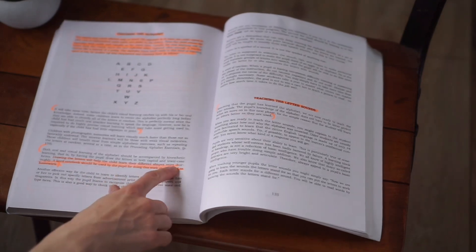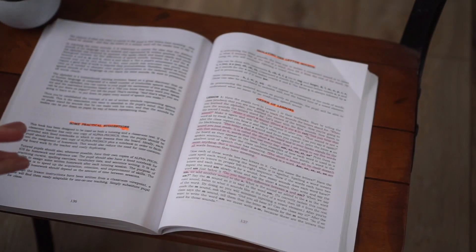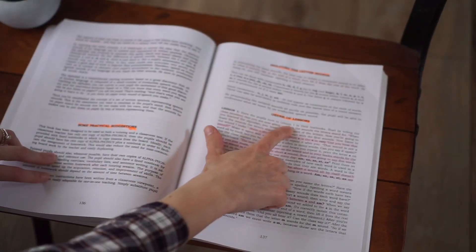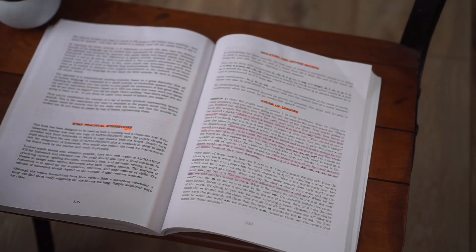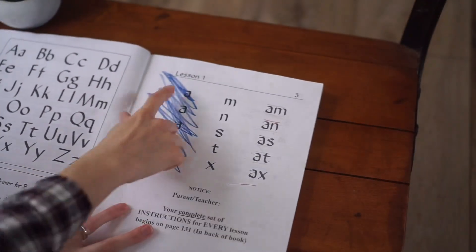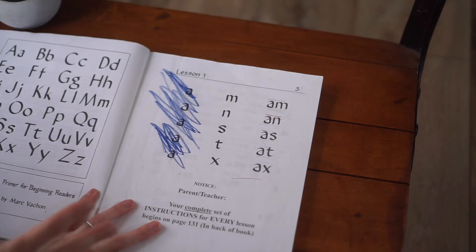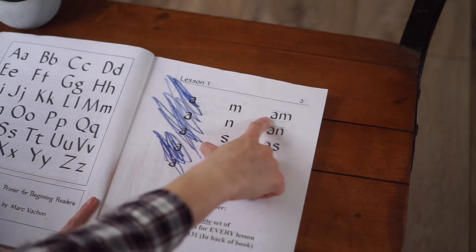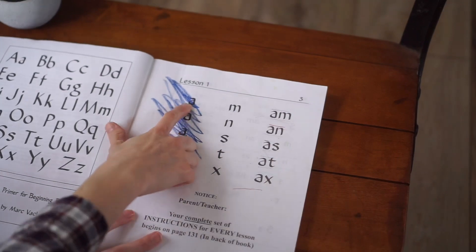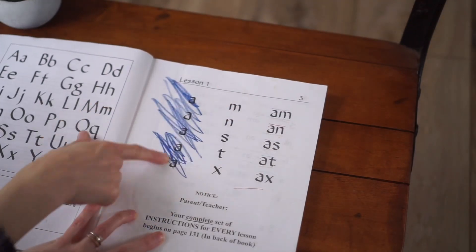The teacher guide tells you exactly what to do. You have your student turn to lesson one in their textbook, start by telling them you're going to read the sounds each letter stands for. You'll write these on the board — whiteboard, chalkboard, or even a piece of paper — and go through the individual sounds until they grasp them. You don't want to put the sounds together until they know that this is an 'ah' and this is an 'mm.'